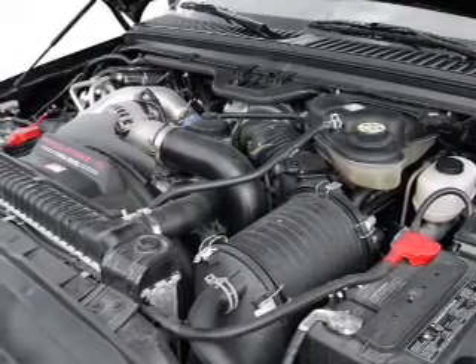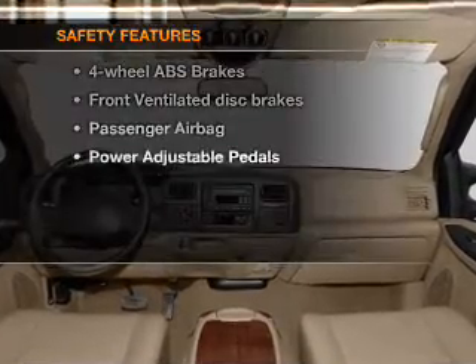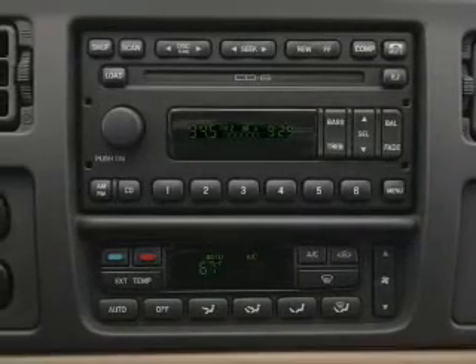Power mirrors, an AM-FM stereo with a CD player, and an adjustable tilt steering wheel. And for your peace of mind, the following safety equipment is included: front ventilated disc brakes and a passenger airbag. Call today to schedule a test drive.